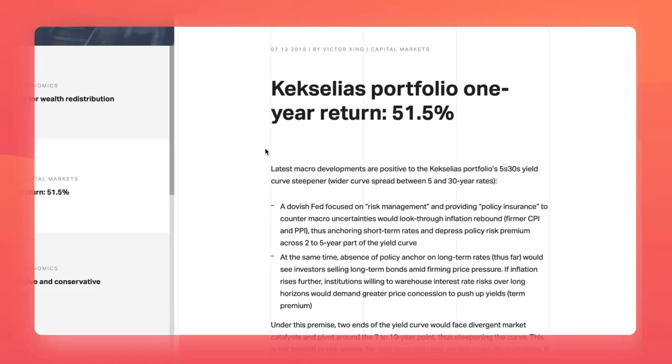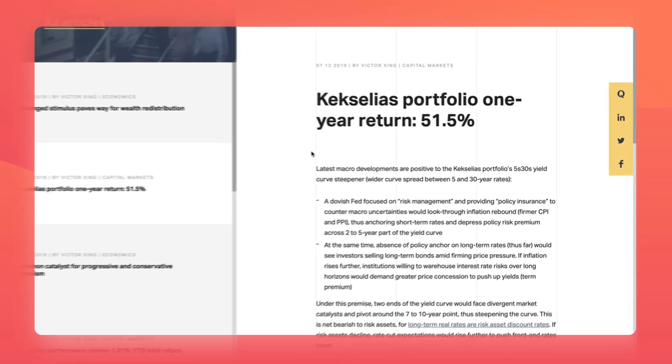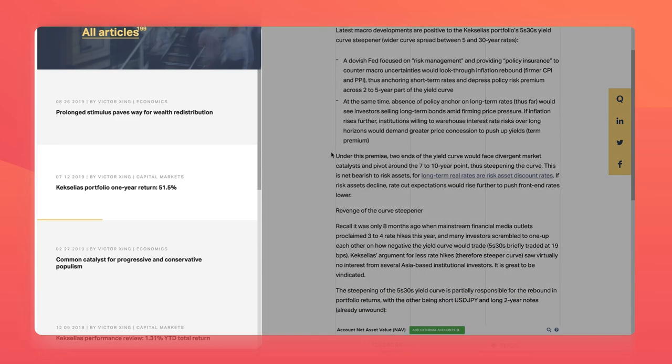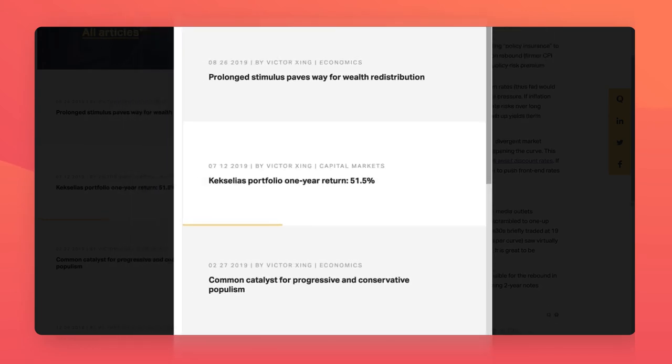So instead of advertising facts like 'Kexelius portfolio one-year return: 51.5%,' they made it into an article headline. Once you start reading, the blog itself has a really slick, inflated scroll with an unconventional left-side list of additional articles. There's even a little line that shows you how far you have until the end of the article.